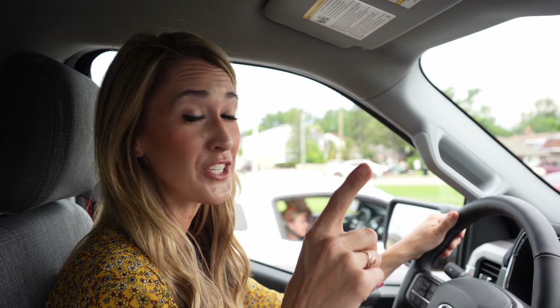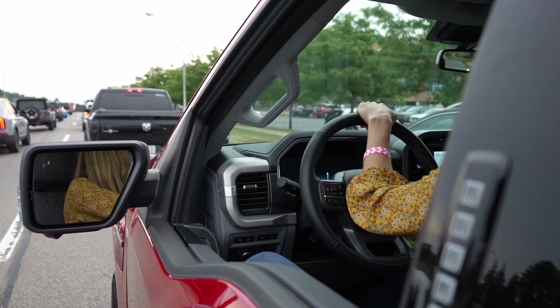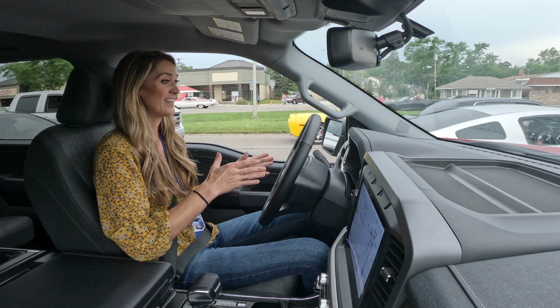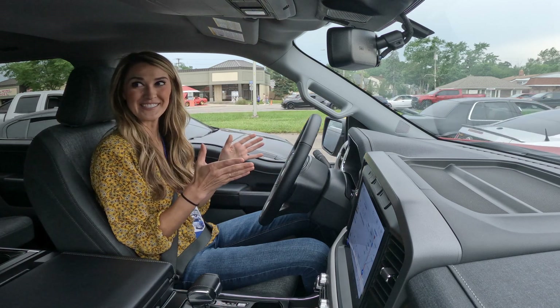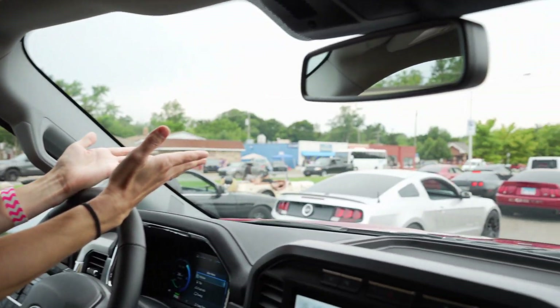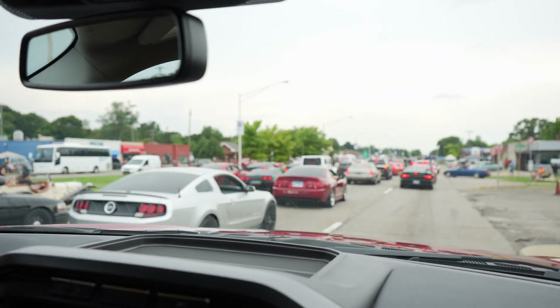I'm actually in the F-150 Lightning driving it up Woodward Avenue in the Woodward Dream Cruise. This is actually my first time driving the F-150 Lightning — I've ridden it before, but I'm really excited. We're not going to go really fast because we've got a ton of traffic, which is expected with the Woodward Dream Cruise.